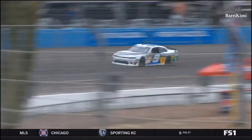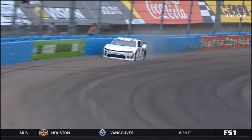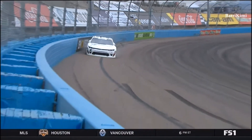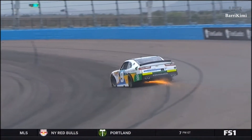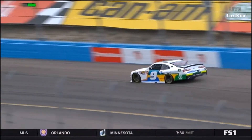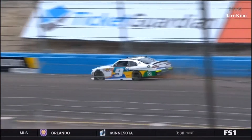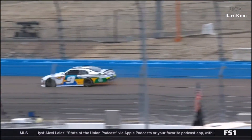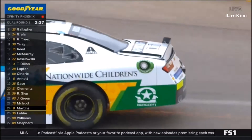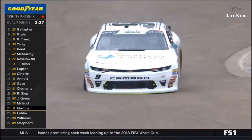As he gets into turn three, it just looked like maybe a little free on entry, and he couldn't crank it down to the bottom. Let's see if we can see anything else there. See how he's got it cranked to the right, trying to hold on to it. We saw issues yesterday with guys skittering their front tires, getting on the brakes too hard and locking up a left front — that would put him in the outside wall. That just looked like a situation where the car was loose when he turned in.